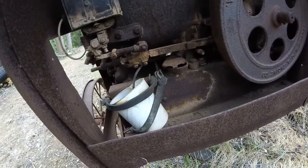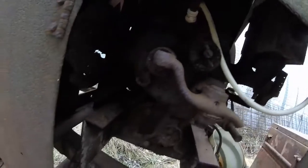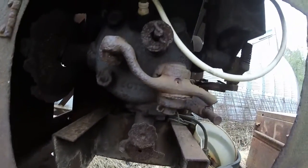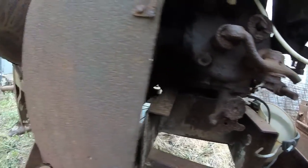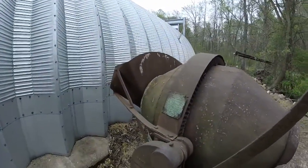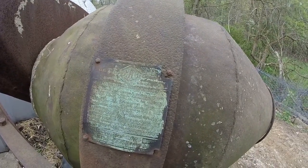The pushrod still sticks out too far to hit the cam, which is a problem because the rocker arm here is locked up. The valves are stuck and everything, but it's another project.